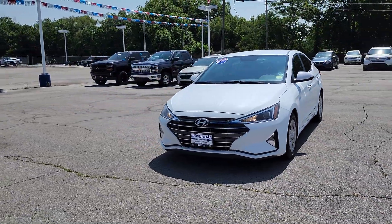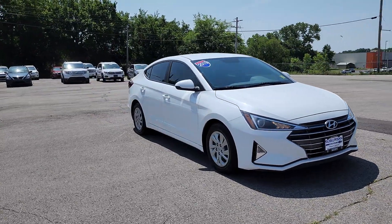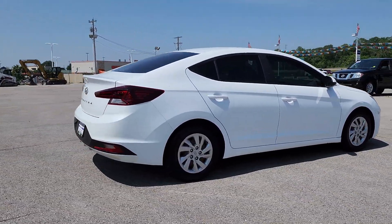Take a moment to check out the 2019 Hyundai Elantra. With less than 100,000 miles on the odometer, this vehicle provides excellent value. Start your day in smart style in this feature-packed Elantra.